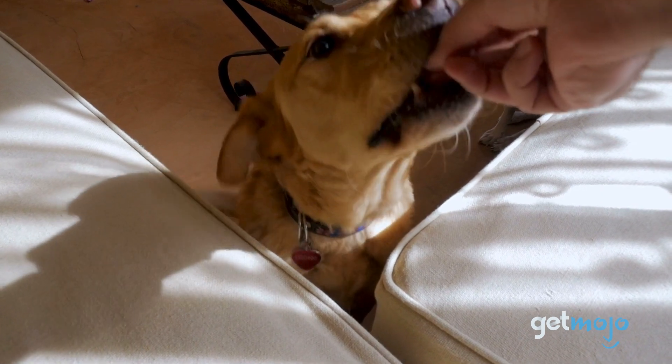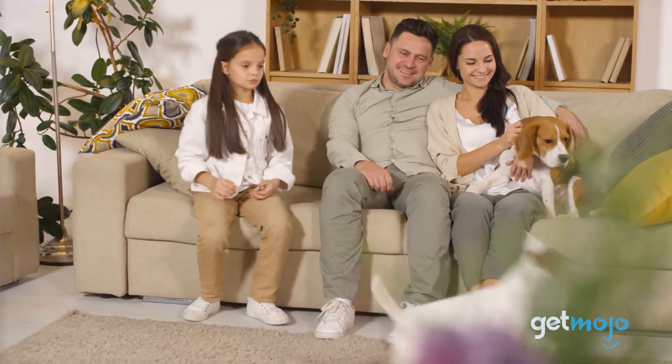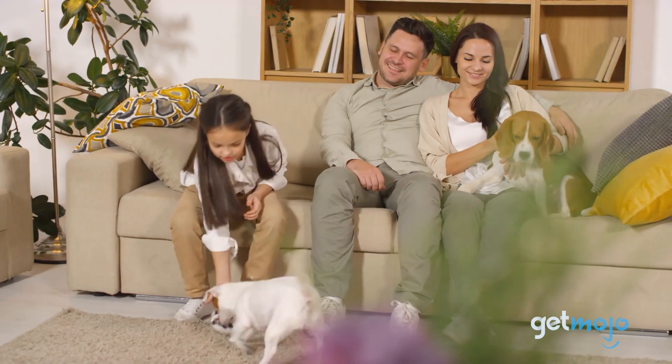Of course, on top of the potential health insights, these tests also offer up some good fun for dog owners wanting to better understand their doggos.